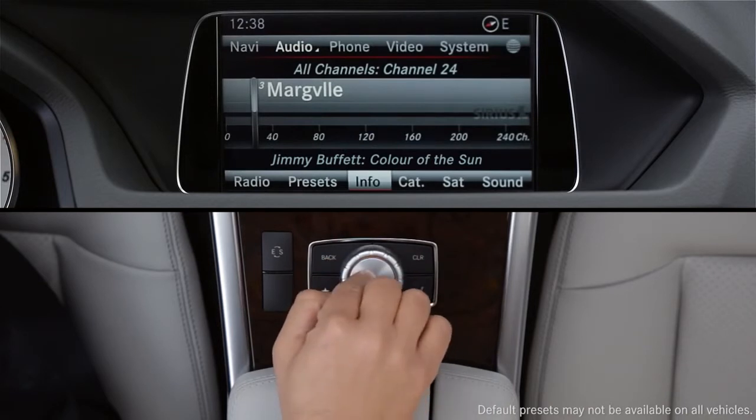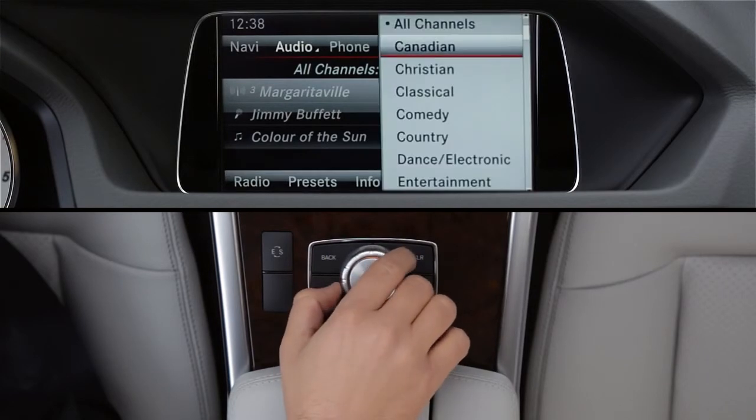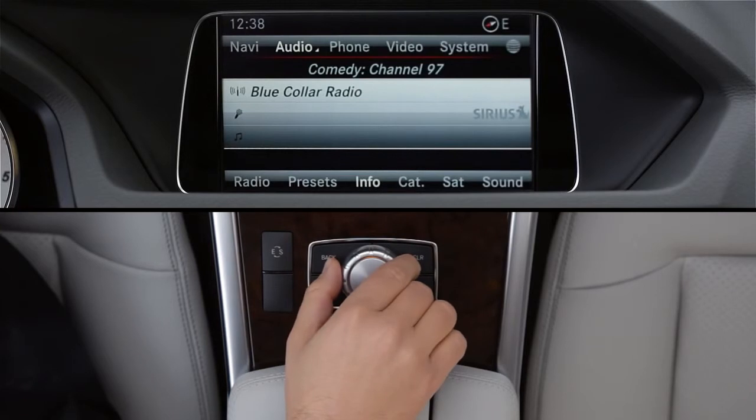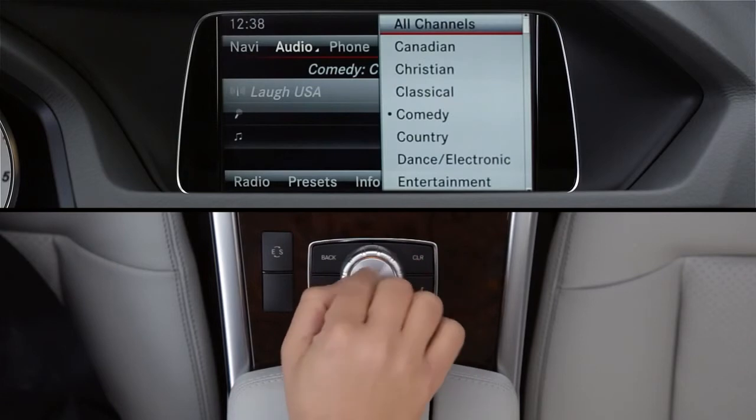Select Info from the lower menu to see more details on what's playing. Select Cat to listen to channels only within a specific category, like Comedy. Then turn the controller to change channels — you'll only see channels in that category. If you want to tune to other channels, click Cat again and select All Channels.